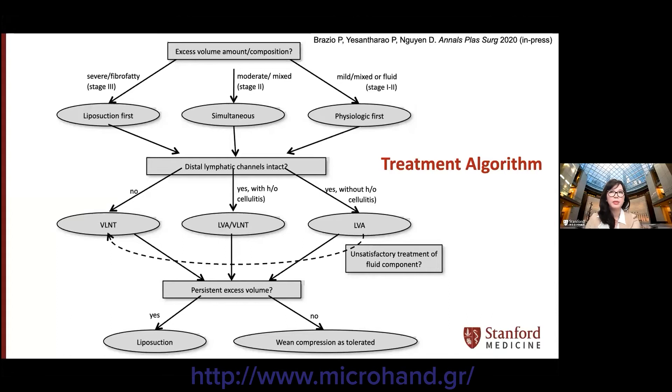All patients undergo lymphatic mapping to evaluate if their distal lymphatic channels are intact and to identify potential targets for LVA. Those who have intact distal lymphatics with proximal obstruction and no history of cellulitis are candidates for LVA first. Those who don't have any targets for LVA are offered VLNT. Patients who do have targets for LVA but have a history of recurrent infections can undergo both VLNT and LVA. Based on outcomes, patients who had physiologic procedures may undergo selective liposuction to remove residual focal areas of fibrosis, and those who had dry liposuction for debulking may undergo VLNT or LVA in a second stage to improve lymph flow and ultimately allow for downgrading of compression garment use.